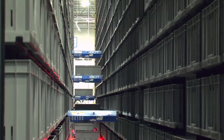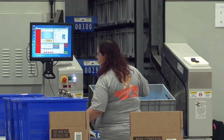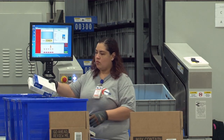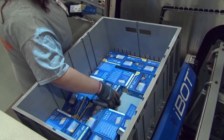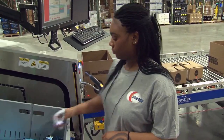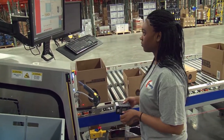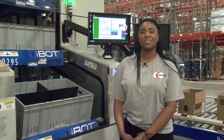Perfect Pick can process up to 18,000 orders per day with much improved accuracy, less labor, and virtually no damage. It allows Newegg to meet its promise of same-day order fulfillment. When asked if she would like to return to working in the pick module, worker Asia replied: 'No — I'm staying in Perfect Pick. It's pretty simple.'